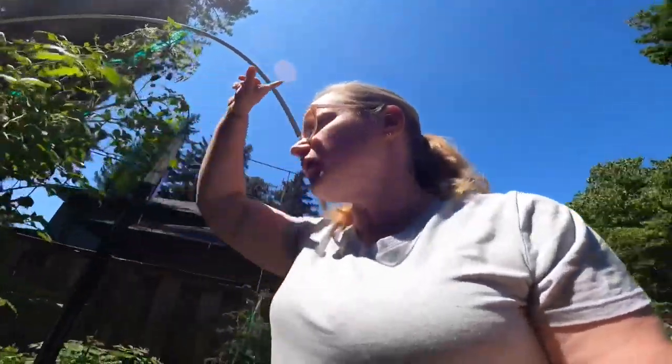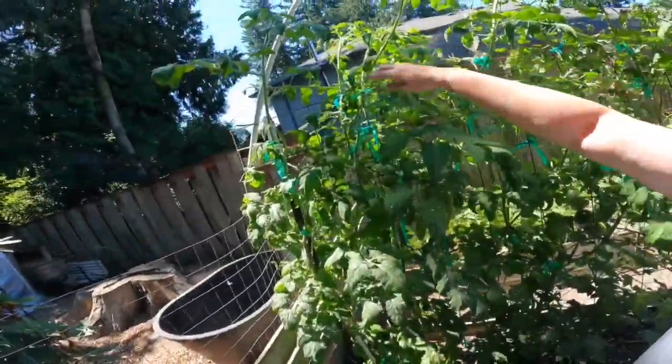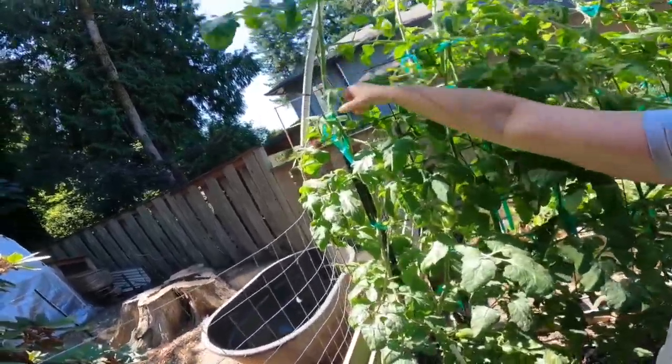These indeterminate plants take a little longer for the tomatoes to ripen because they're sending a lot of growth upward instead of ripening the tomatoes right away. Looks like I need to trellis some of these other things so I don't lose another one.